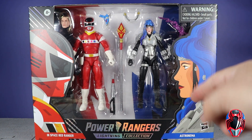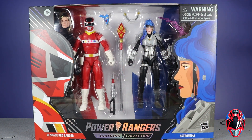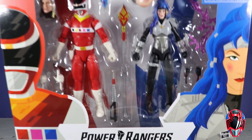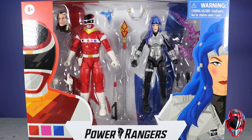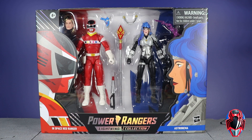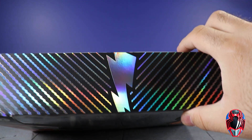These shiny boxes got me, but on these versus two-packs, the design for the packaging looks incredible. Looking at the artwork, we have Astronoma facing Andros the Red Ranger - it's just insane. Spoiler alert: if you didn't watch Power Rangers In Space, stop the video, go watch it, come back. It is the greatest season of Power Rangers of all time. Looking at the artwork, we have them face to face, which just looks so much better - and it's a shiny box.